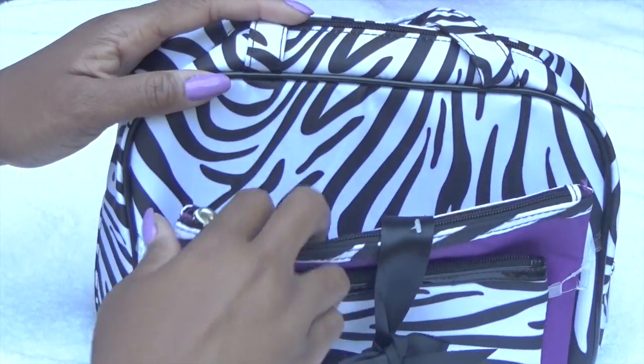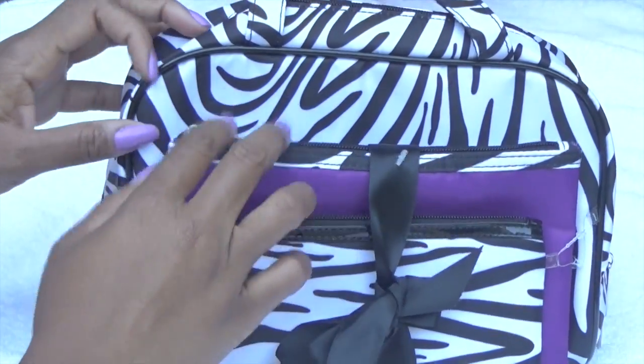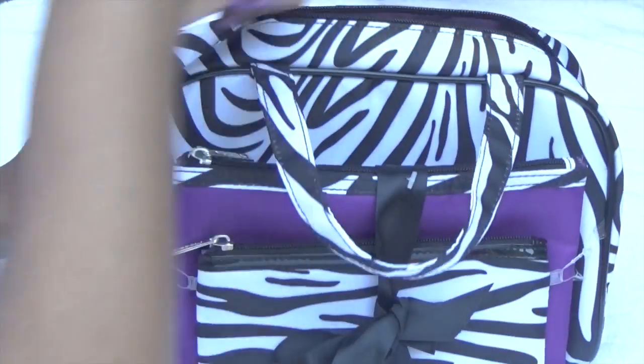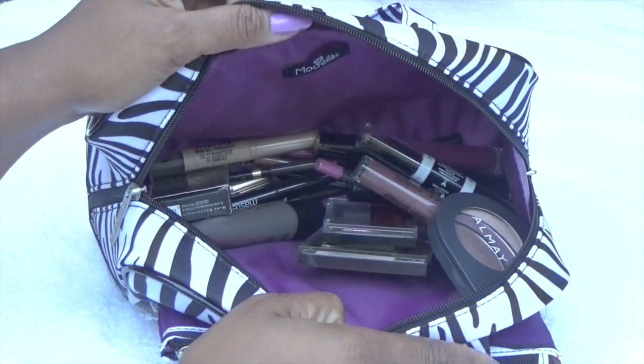There's the bow and I can detach it, but I like it so much that I'm going to leave it alone. So there's two pouches and then the big pouch has most of my makeup stuff. And here it is — there's all of my makeup stuff.